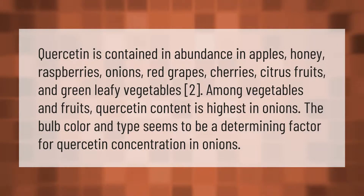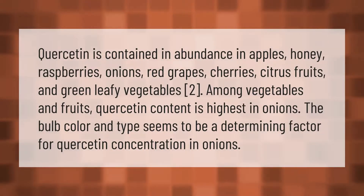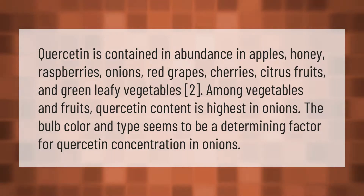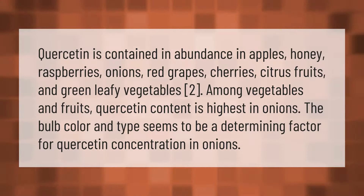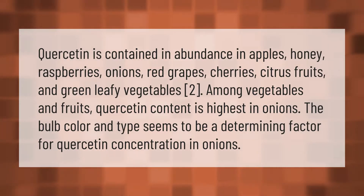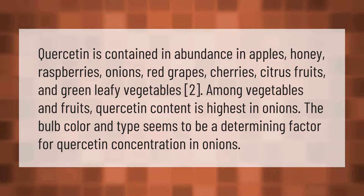Quercetin is contained in abundance in apples, honey, raspberries, onions, red grapes, cherries, citrus fruits, and green leafy vegetables. Among vegetables and fruits, quercetin content is highest in onions. The bulb color and type seems to be a determining factor for quercetin concentration in onions.